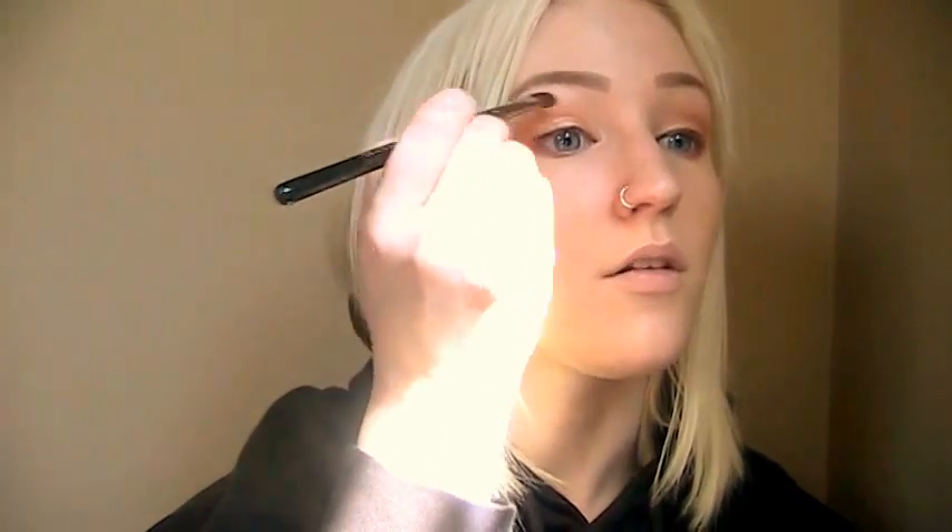Now I'm moving on to inner corner highlight and brow highlight. For my brow highlight I'm taking my angled eyeshadow brush from Sigma and I'm going to take my Too Faced Cocoa Contour palette — specifically Light Cocoa, which is more of a satin color, not a super noticeable highlighter — and sweep that under the brow bone. For the inner corner, I'm using this Pop Beauty Trio, which will be in an upcoming Get Ready With Me or possibly more of a tutorial for my go-to spring look.